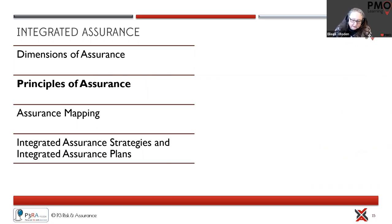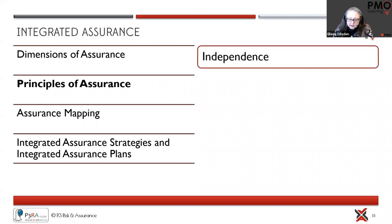The first principle is independence — making sure the people undertaking assurance don't have any skin in the game. This raises an interesting question: how can the PMO do a review of a project or program where they are the PMO manager for that particular project? This is where we start thinking about our PMO structure and where assurance should come from, potentially using the centre of excellence or portfolio office on those projects and programs.